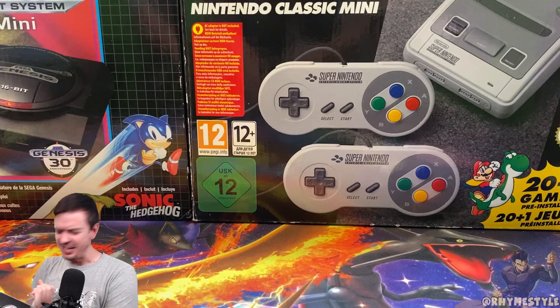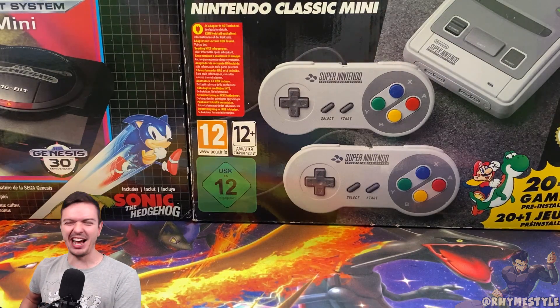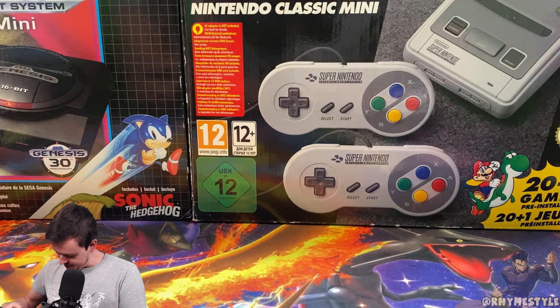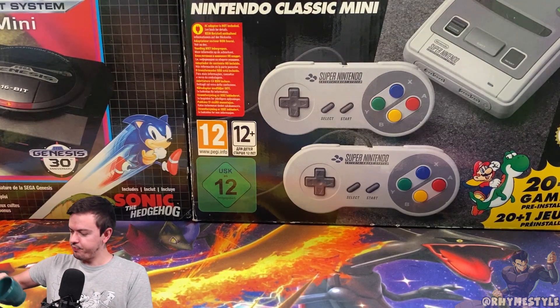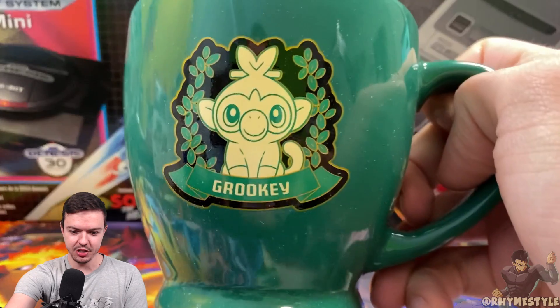I saw this and I thought, wait, is this a Team Rocket booster box for a second? Like, nah, they would never send that. That would be wild. Looks like it's a mug — it is a Grookey mug, which is pretty dope.